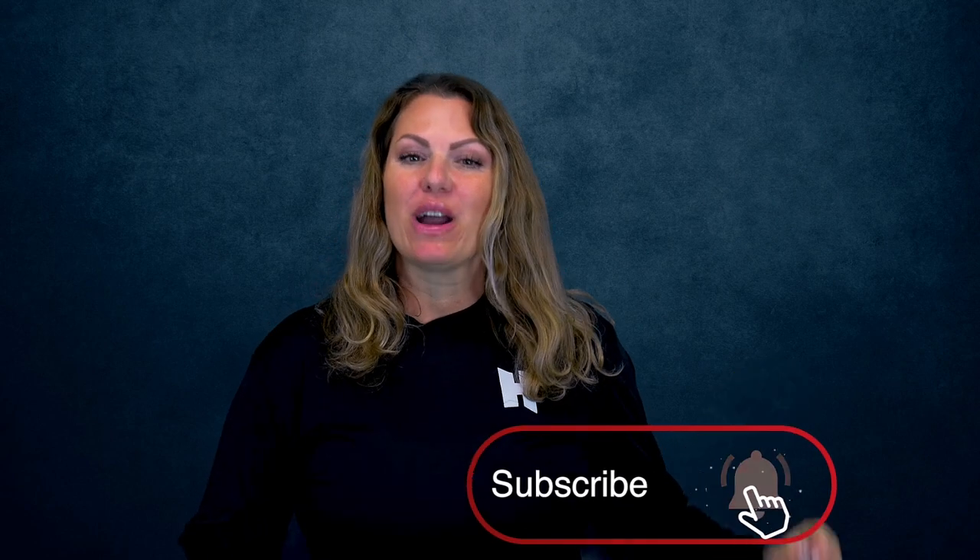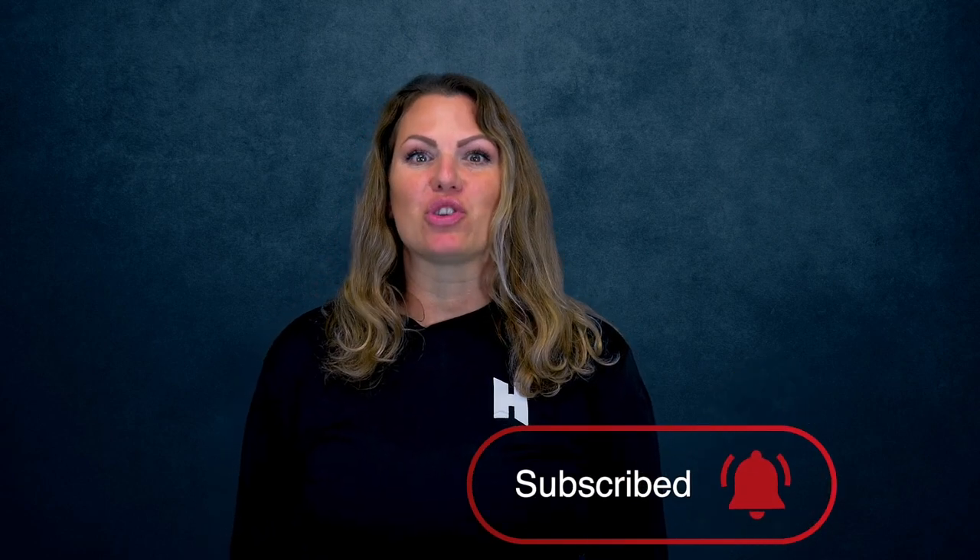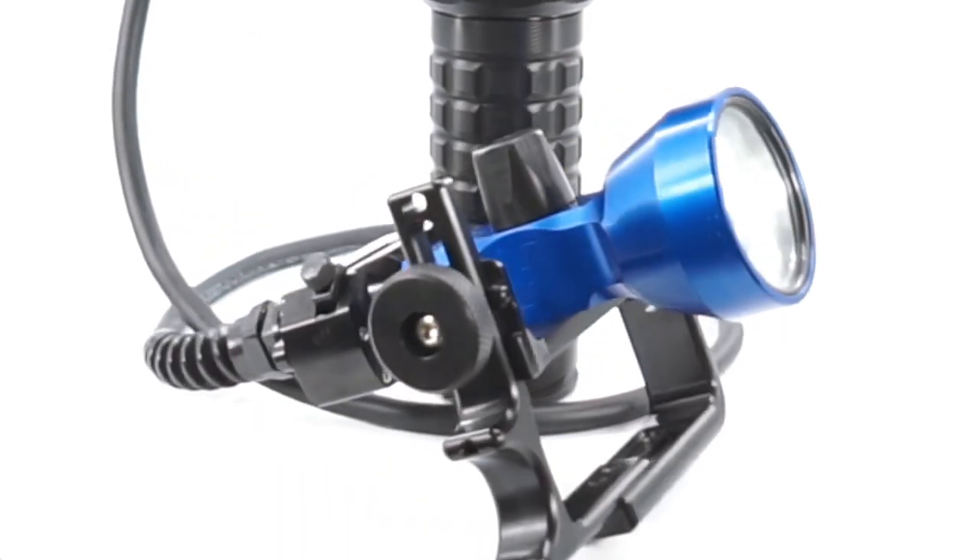Before I get started telling you my story, please hit the subscribe button below and hit the notification bell so you can be updated when we release new content. So here I am today to tell you about why I went with a corded light.